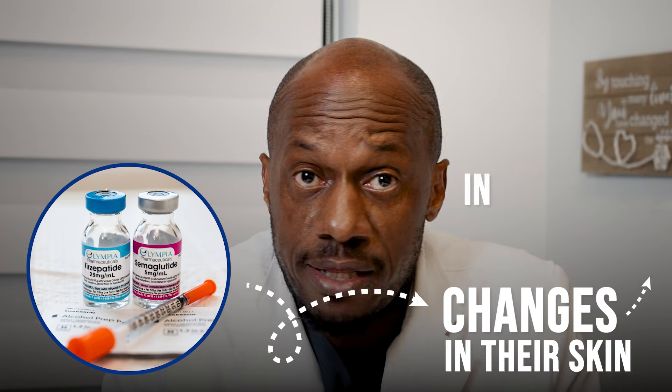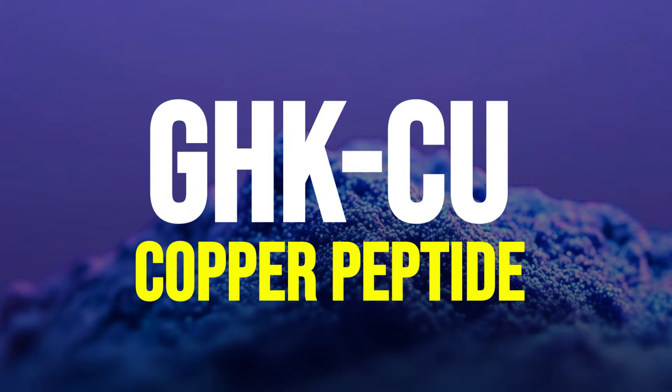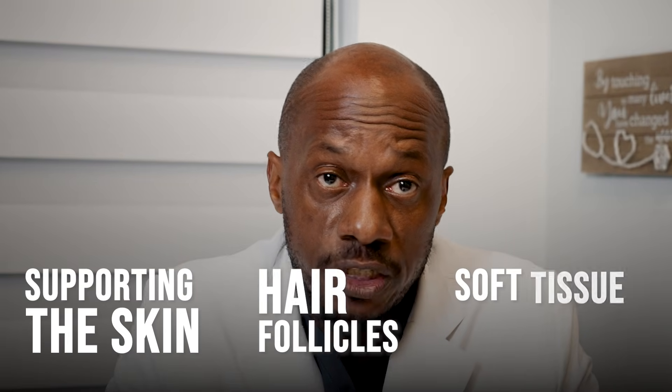When people start losing weight really quickly on medications like semaglutide and tirzepatide, they often begin noticing changes in their skin, their hair, and even their muscle mass. And for many people, these changes can feel sudden and scary.